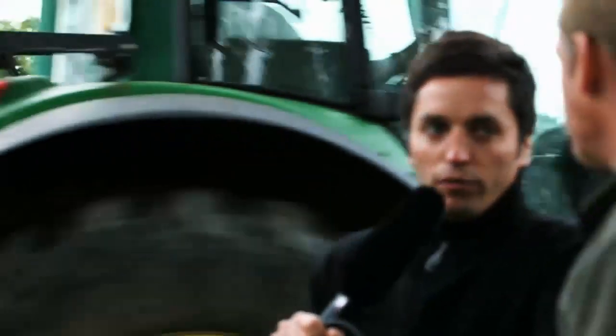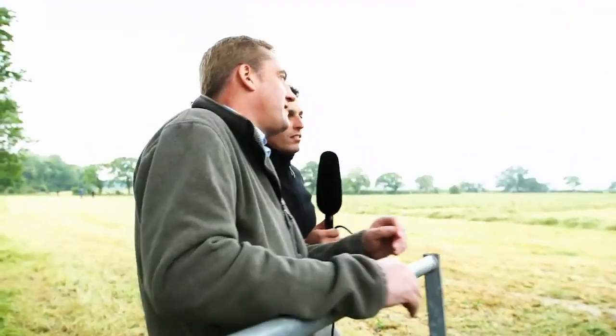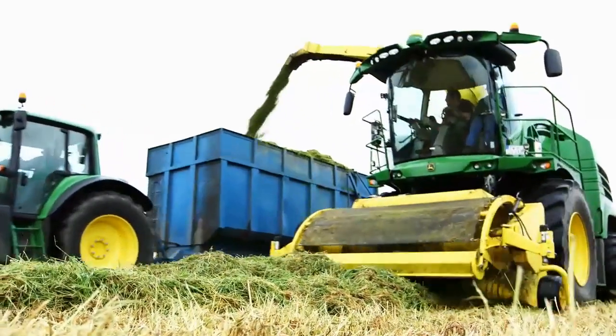That's quite a straight crop flow, isn't it? Yeah, pretty impressive, pretty tight crop flow. It's almost as if it's blowing maize. You wouldn't normally see it as good as that in grass.